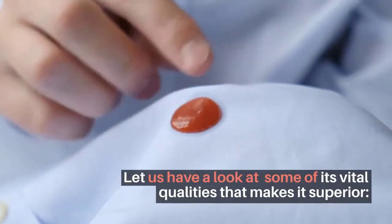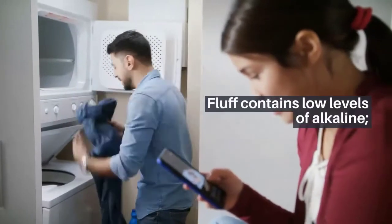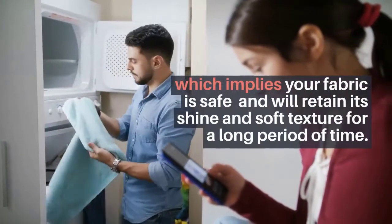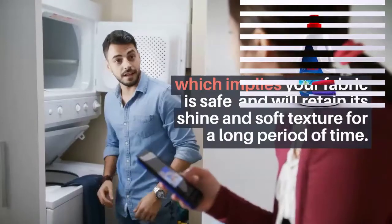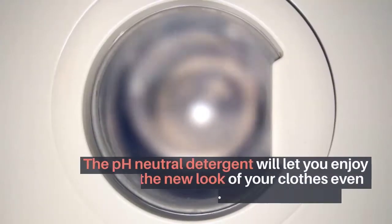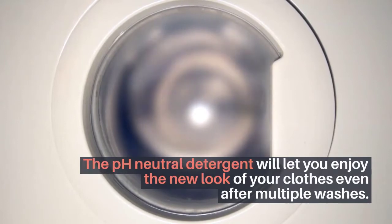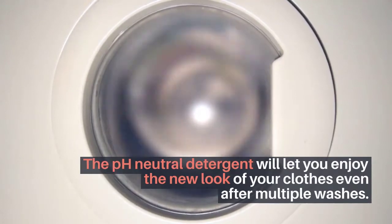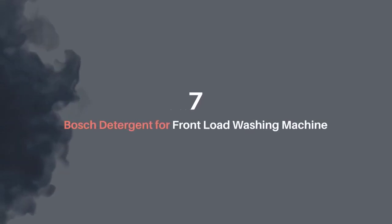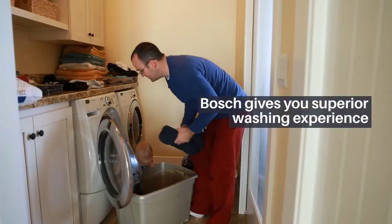Number six: IFB Essentials Fluff Front Load Fabric Detergent. Fluff by IFB is a perfect solution for tough stains and is the best partner for your front load washing machines. Fluff contains low levels of alkaline, which means your fabric is safe and will retain its shine and soft texture for a long period of time. The pH neutral detergent lets you enjoy the new look of your clothes even after multiple washes.